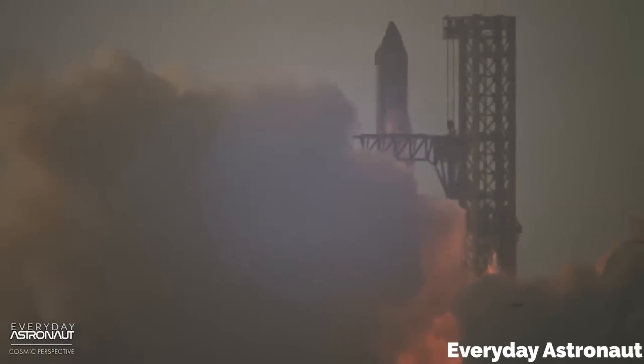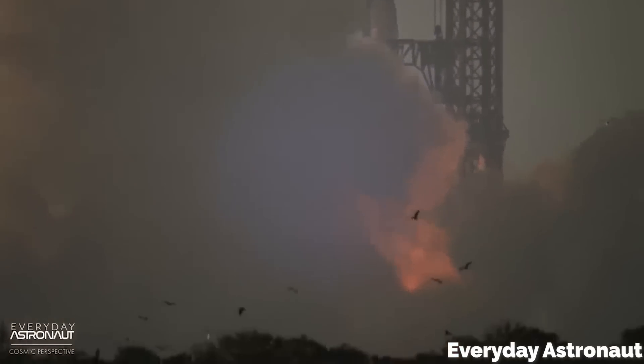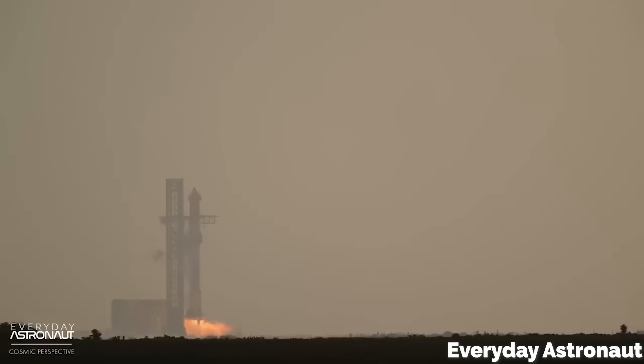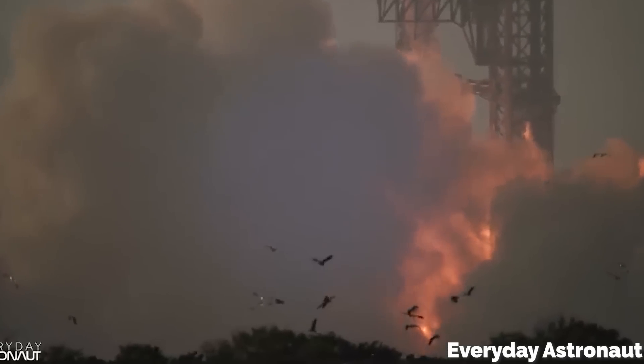Back at Boca Chica, however, that super-heavy booster tunneled into the concrete. All that was needed was to make a crack in the pad. Once concrete is cracked, it begins to lose its strength, and after that the engine plume likely created a pressure pocket and blasted pieces upwards like a geyser.